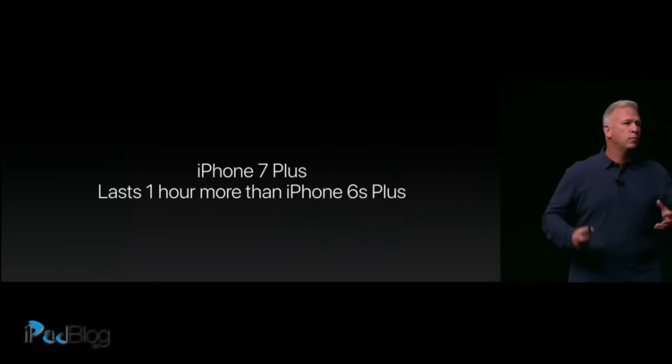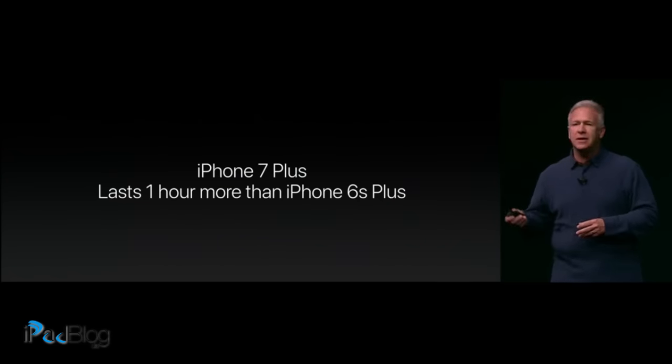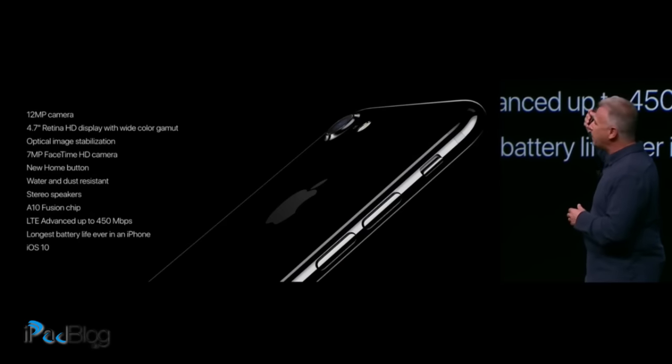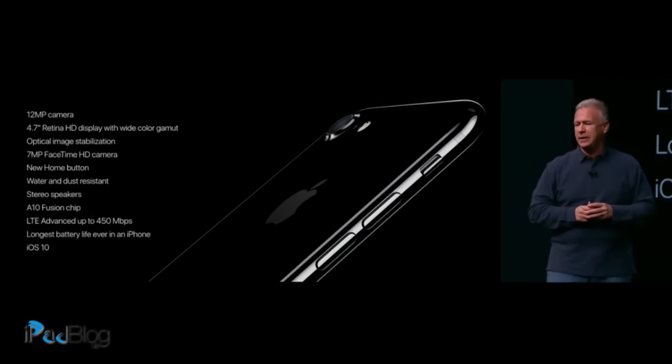At least an hour more of battery life on average, and for some customers much more than that. So real battery life improvements that you can feel throughout every single day. Here is iPhone 7. It is packed with unbelievable technologies — the 12-megapixel camera.